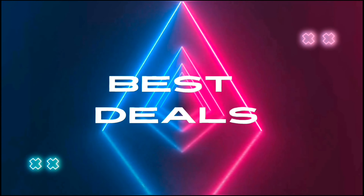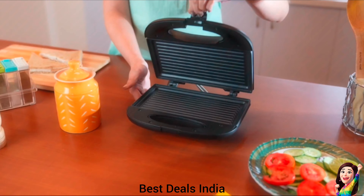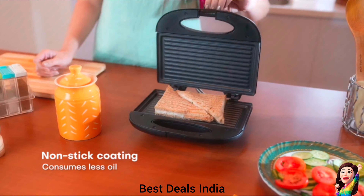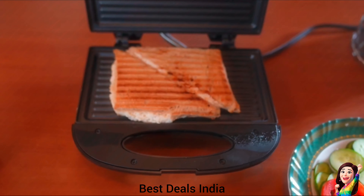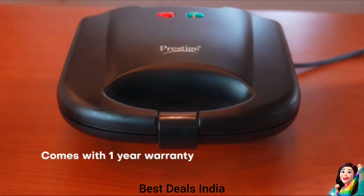Best Deals. 1. Sandwich Toaster: The advanced non-stick coating on the grill plates is 2 times more durable in this new sandwich maker. It automatically removes the need for excess oil and butter during cooking. Product link is given in the first link.